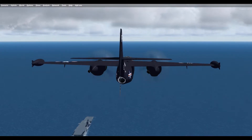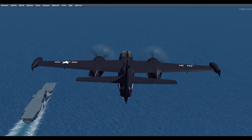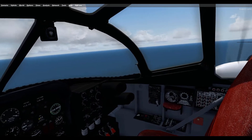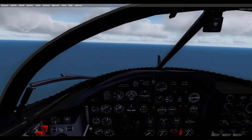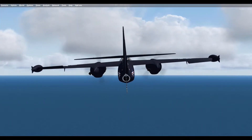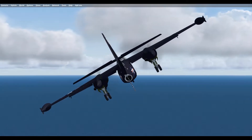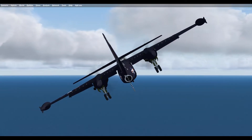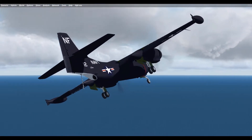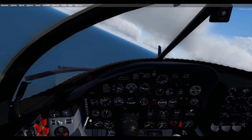In 1948, Secretary of Defense James V. Forrestal gave the U.S. Air Force primary responsibility for delivering nuclear weapons, but also authorized the Navy to continue with the development of its own nuclear strike force. Test pilot Bob Chilton flew the first Savage prototype on 3 July 1948. At about the same time, the U.S. Navy also began an interim program to use the Lockheed P-2 Neptune as its first carrier-launched nuclear bomber until the Savage was in service.